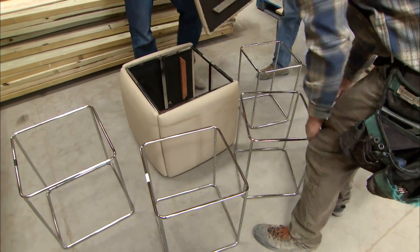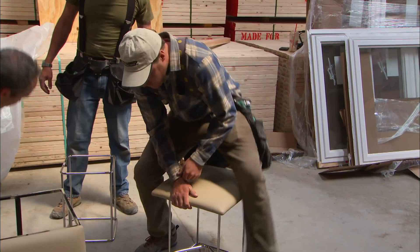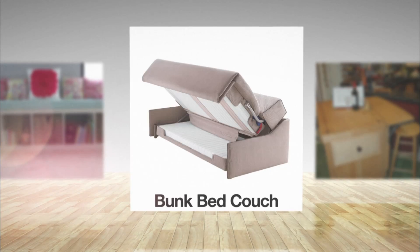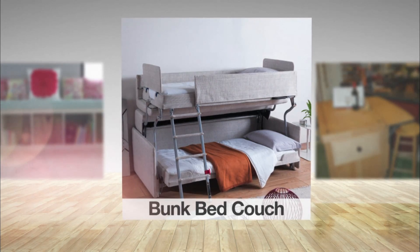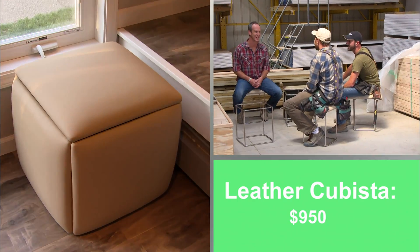Whether you buy it or build it, transformative furniture is the key to tiny living. It could be a bookcase that becomes benches, or a couch that turns into bunk beds. But they all serve one purpose: creating extra floor space. This ottoman gives us literally five for the price and space of one.